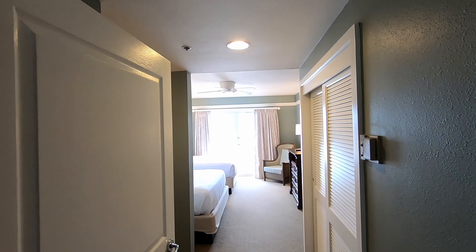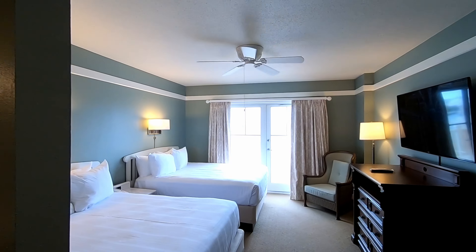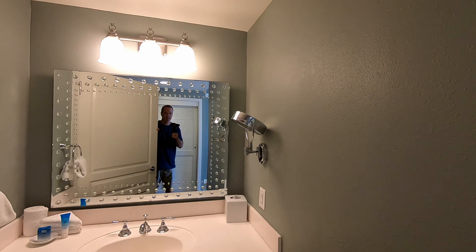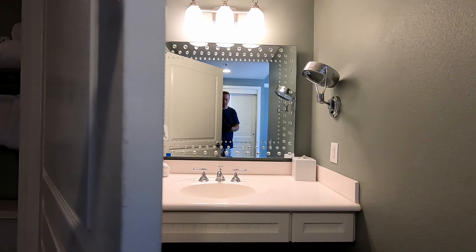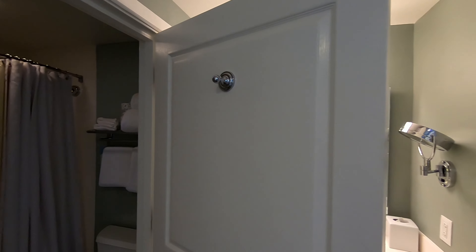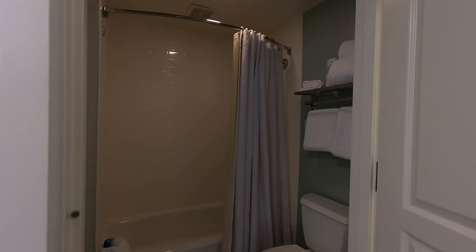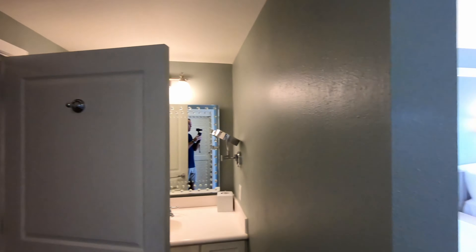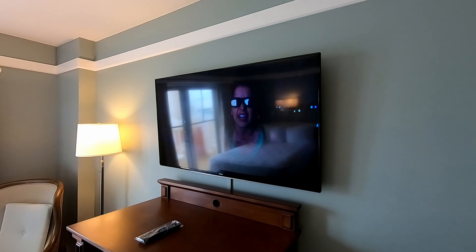Here is the second bedroom — two queen beds. Right here you've got one nice bathroom, with a vanity separate from the shower and toilet. All the rooms have nice big LED TVs.